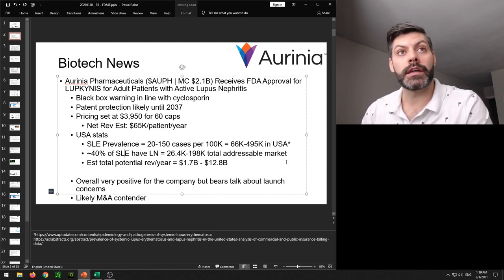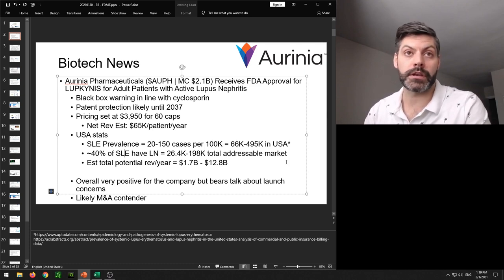So that's Orinia. Obviously it's very positive for the company and for patients suffering with lupus nephritis, but I'm happy with my small position and just seeing what happens with the stock.